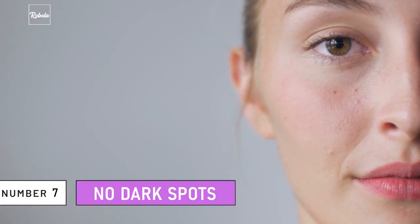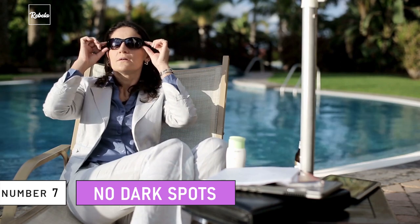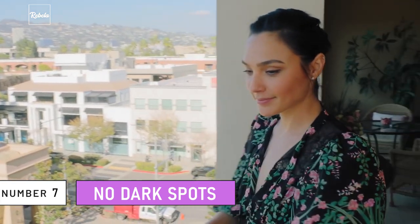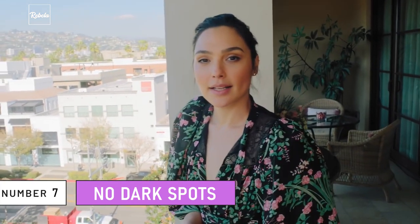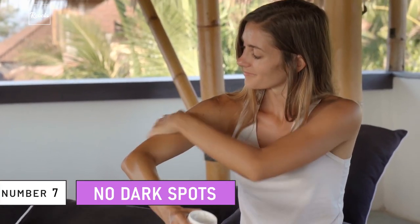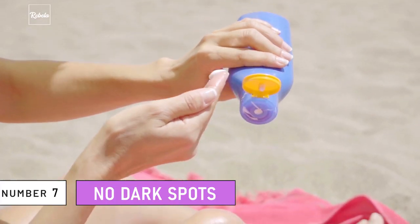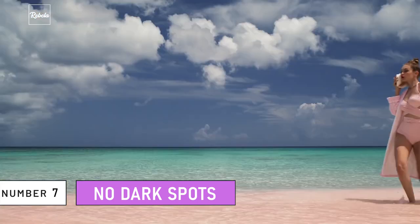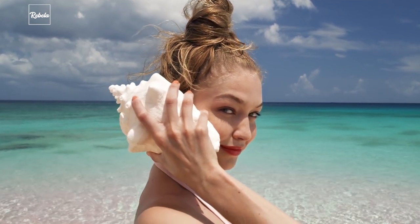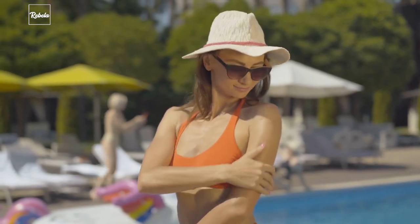Number 7: No Dark Spots. If you spend a lot of time outdoors under the harsh sun, you may have dark spots on your skin, which can also be a sign of skin cancer. People with healthy skin usually have no dark spots or sunburn. Sun exposure can be beneficial in moderation, but spending hours in the sun without protection is the worst thing you can do to your skin. If you go outside, don't forget to apply sunscreen with at least SPF 30 — it will block out 98% of the UV radiation. The sun can be both your best friend and your enemy. If you don't like wearing sunscreen, at least stay under the shade or wear a hat to protect your skin.